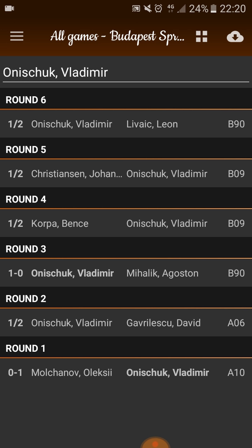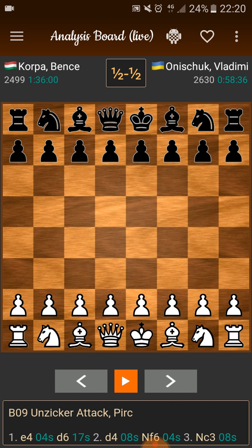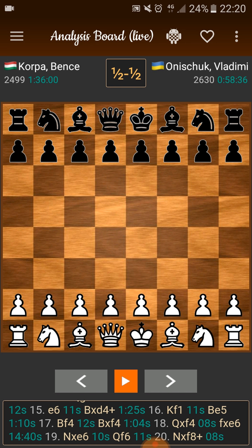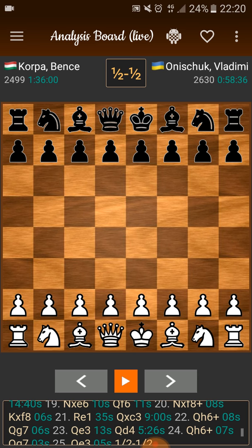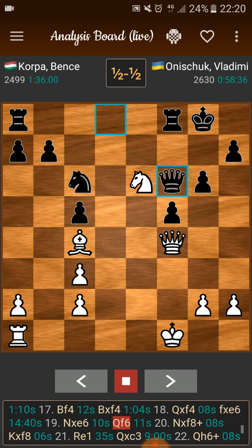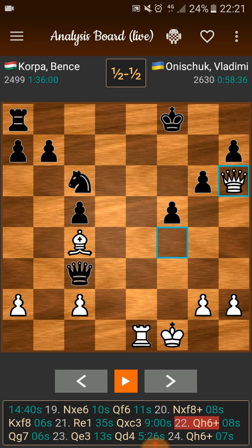So I can press any game and it will open up. What you can do is press the left arrow and hold it down — we will go to the start. I see the opening here and I can scroll through the game score. Go to the nineteenth move — Knight takes e6. I press the orange play button in the middle and it will play the game for me at about two seconds per move. So you can review the game like this, stop whenever you want, and use the arrows yourself — go as fast or as slow as you want.